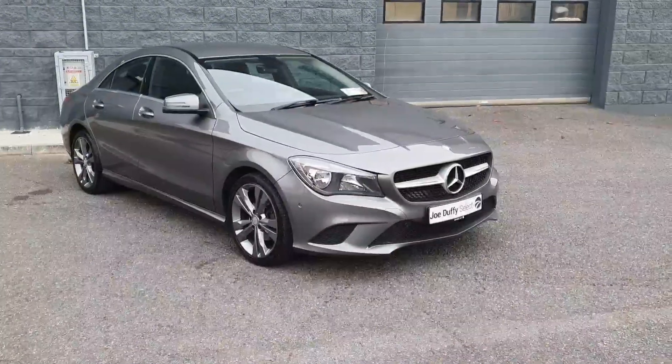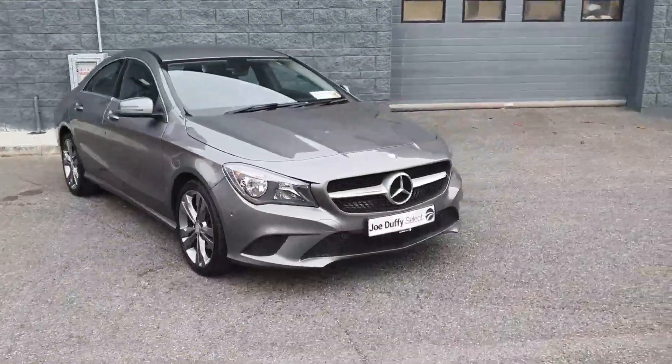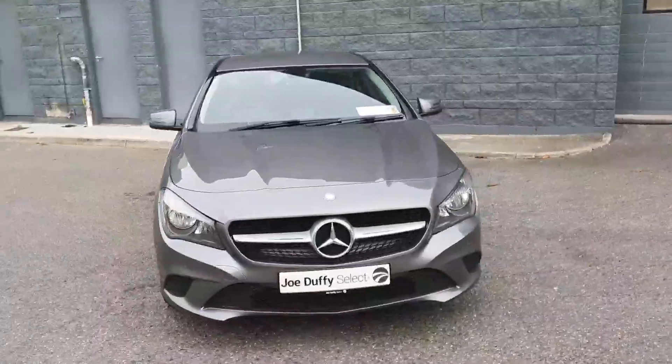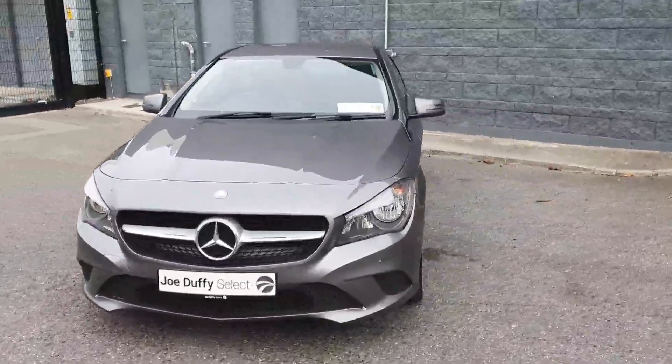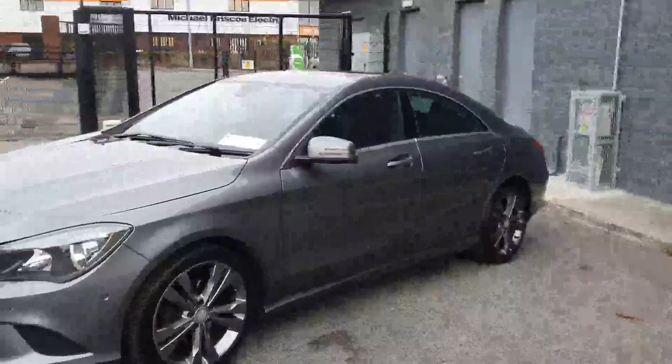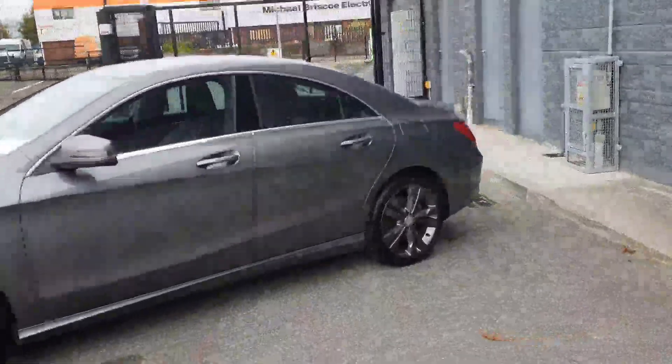Welcome to Joe Duffy's Select Used Cars. Today I'm going to show you around this beautiful 2013 Mercedes CLA 220 diesel automatic sport model, finished in the stunning silver metallic. It comes with parking sensors to the front and beautiful grey 18-inch alloy wheels.